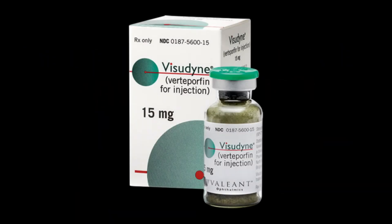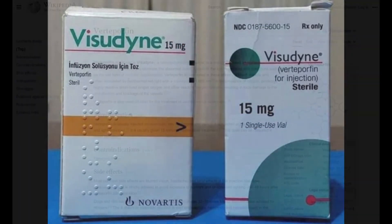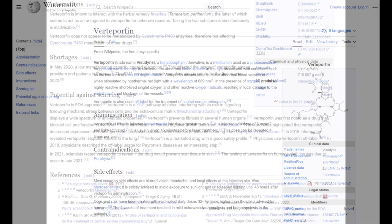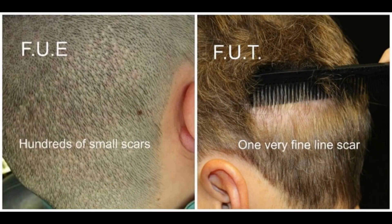The introduction of verteporfin into hair transplant techniques is groundbreaking. Its ability to inhibit the yes-associated protein, or YAP, and reduce scar formation can potentially revolutionize both FUE and FUT procedures. In FUE, verteporfin could make the already minimal scars even less visible, enhancing the cosmetic outcome.